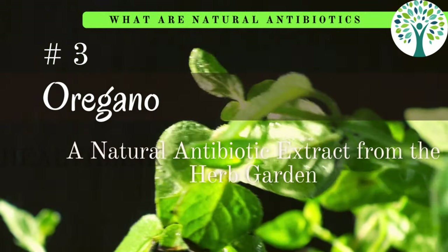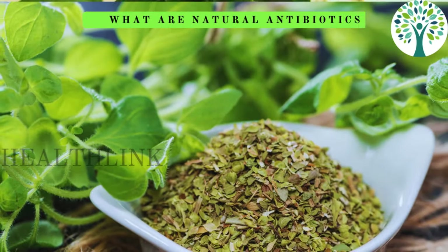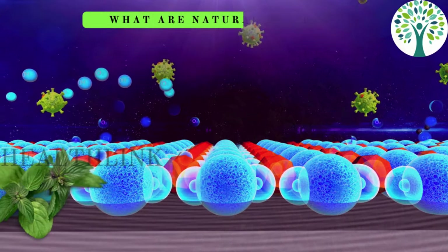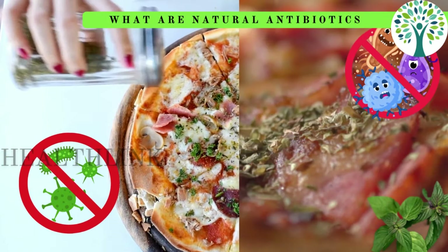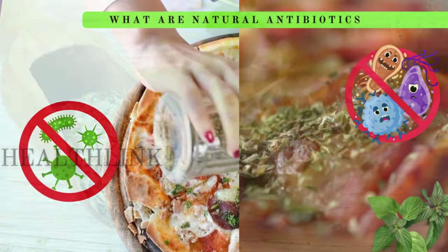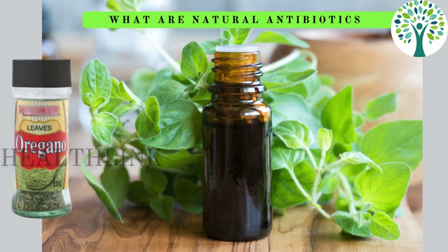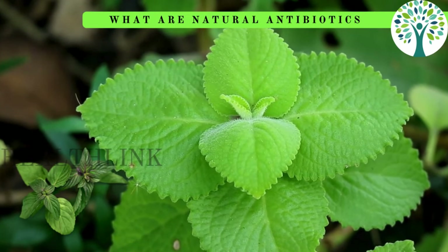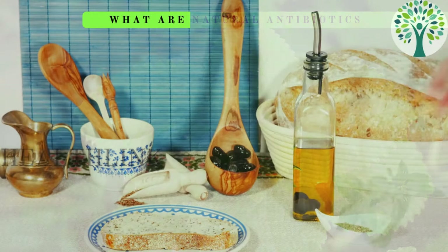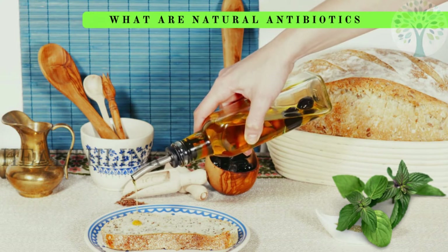Third is oregano. Oregano contains compounds like carvacrol and thymol, which exhibit potent antibacterial properties disrupting bacterial cell membranes and inhibiting their growth. These active components make oregano a natural antibiotic, effective against a wide range of bacteria, including antibiotic-resistant strains. Including fresh oregano or oregano oil in your diet can help promote overall health and fight infections.